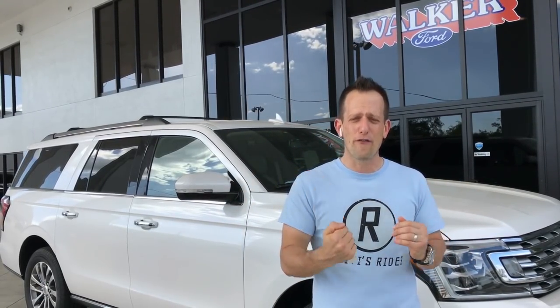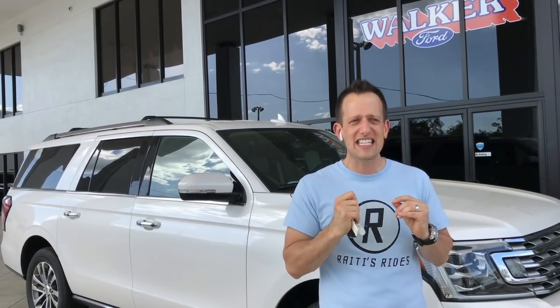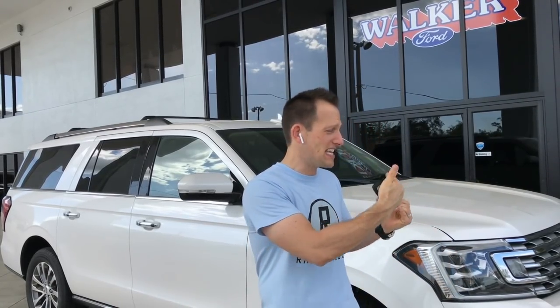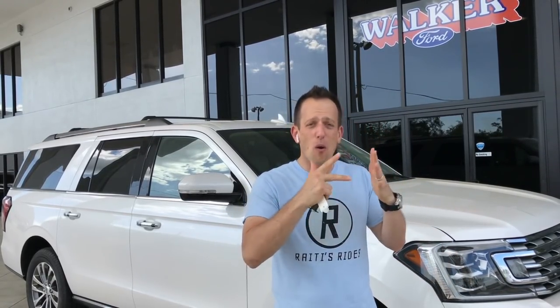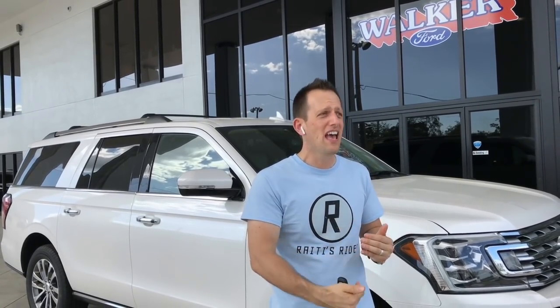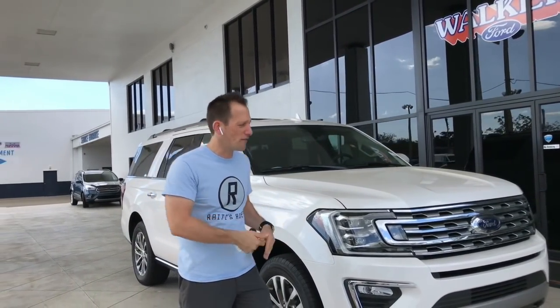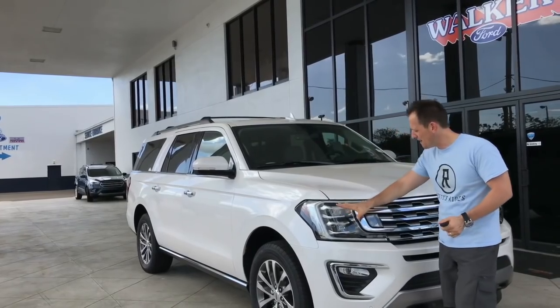Fast forward to 1997 — that was the big debut of the Ford Expedition. If that 1997 Expedition knew what it would eventually become to this vehicle, nobody would believe it. This thing has more technology than probably some of the apartments or homes you're watching this video in right now.